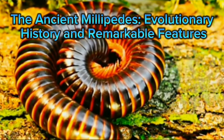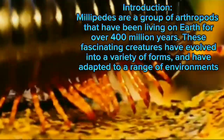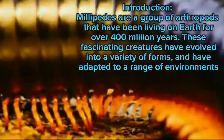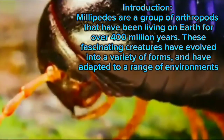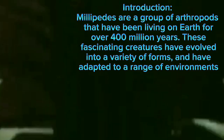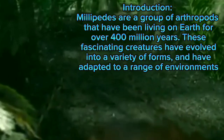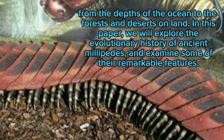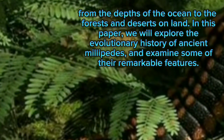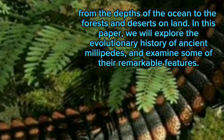The ancient millipedes' evolutionary history and remarkable features. Millipedes are a group of arthropods that have been living on Earth for over 100 million years. These fascinating creatures have evolved into a variety of forms and have adapted to a range of environments, from the depths of the ocean to the forests and deserts on land. In this paper we will explore the evolutionary history of ancient millipedes and examine some of their remarkable features.